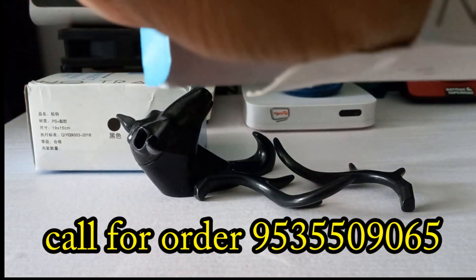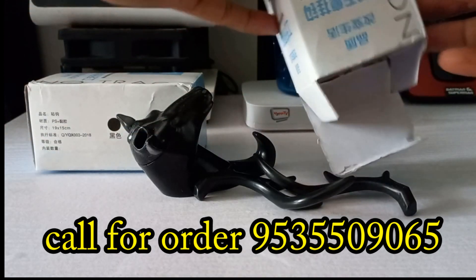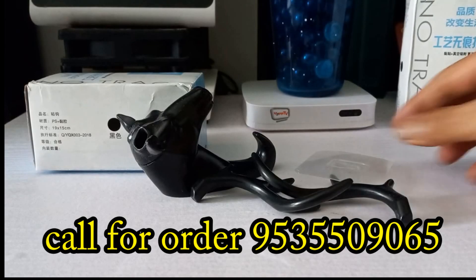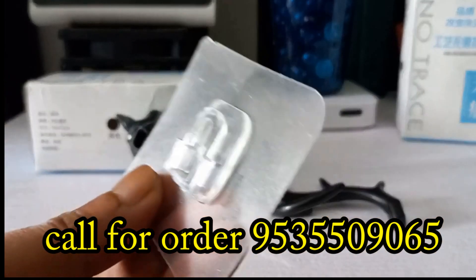You can find the contact for this product in the description. The size is 15 by 15 cm. This is also available as a keychain, and the bike key version is an effective product.